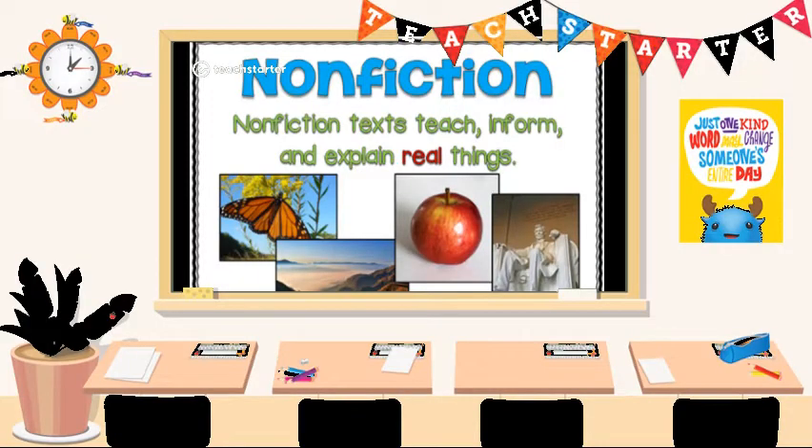Nonfiction is information or true facts. We can learn a lot when reading nonfiction. They teach, they inform, and they explain real things.